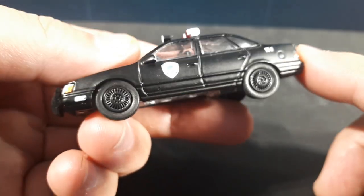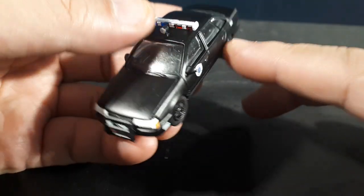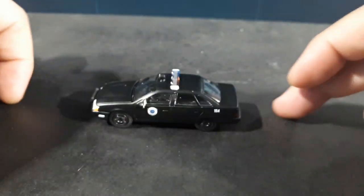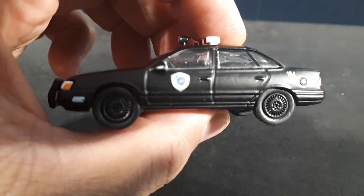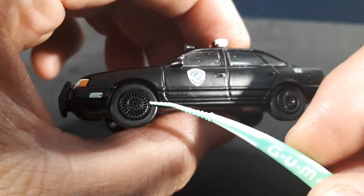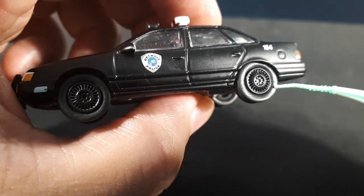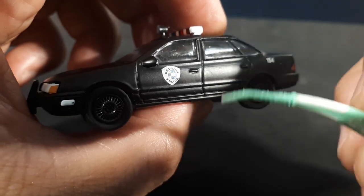I wouldn't call this a gloss finish — it's either satin black or trying to be matte, but with these bright lights it still has a shininess to it. I'd call it satin. It rolls well enough. The OCP Detroit police badge looks pretty good. These wheels look good — Greenlight does a good job with their wheels; they're nice and crisp. Tires look pretty good too, they're rounded. The door handles are kind of flush with a little recess below them.